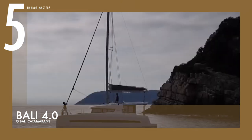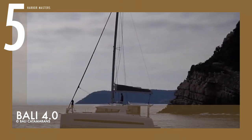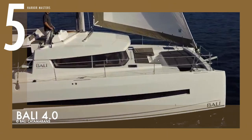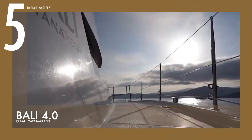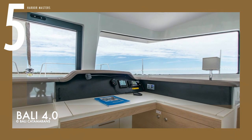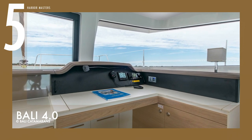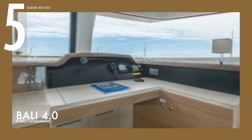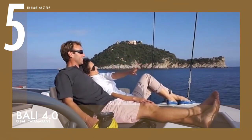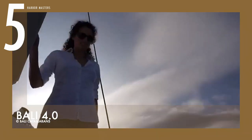It has a 105-gallon (400-liter) fuel tank capacity and a freshwater tank capacity of 211 gallons (800 liters). It comes with two standard 20-horsepower diesel engines, with an option to upgrade to 40-horsepower variants. The boat's well-aft rudders in the prop wash provide plenty of leverage, allowing adequate mid-size cruising capacity.